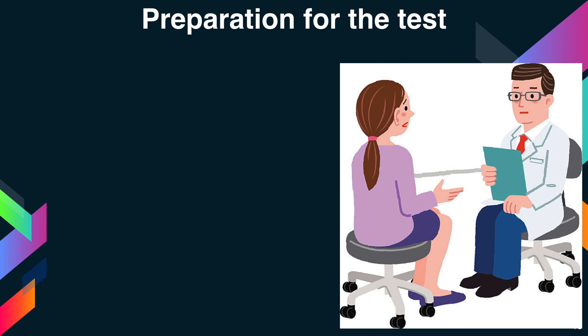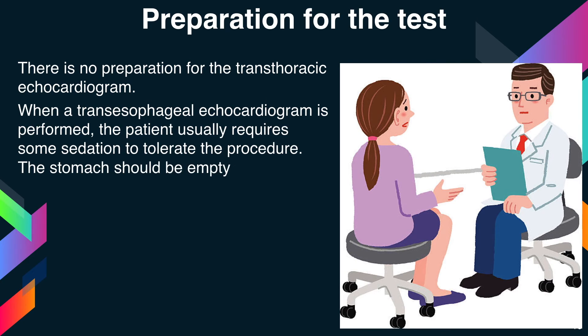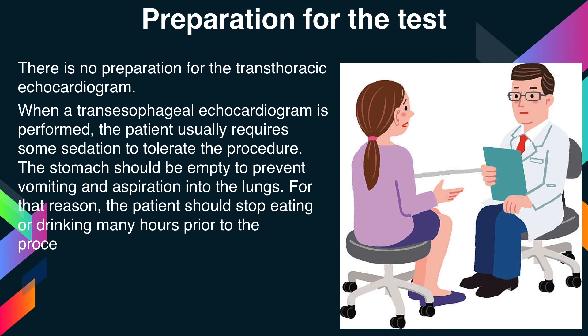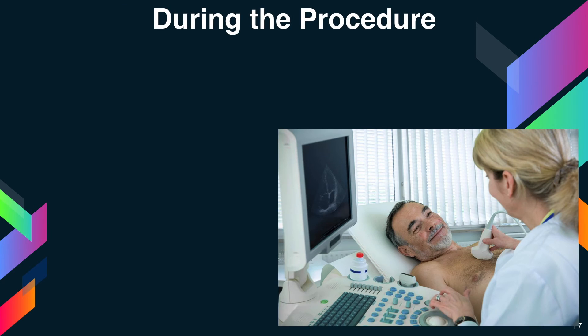Next is preparation for the test. There is no preparation required for the transthoracic echocardiogram. When a transesophageal echocardiogram is performed, the patient usually requires some sedation to tolerate the procedure. The stomach should be empty to prevent vomiting and aspiration into the lungs. For that reason, the patient is asked to stop eating and drinking many hours prior to the procedure. For a stress echocardiogram, the patient may need to walk on a treadmill or ride a bicycle.